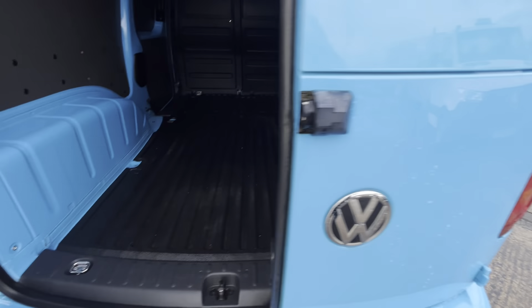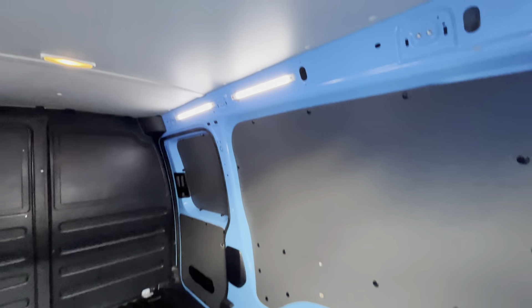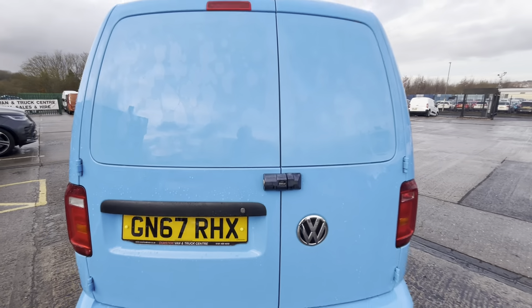You've got the easy-clean rubber flooring in the back, all your LED lights above there, and a factory bulkhead. This little van is in absolutely superb condition.